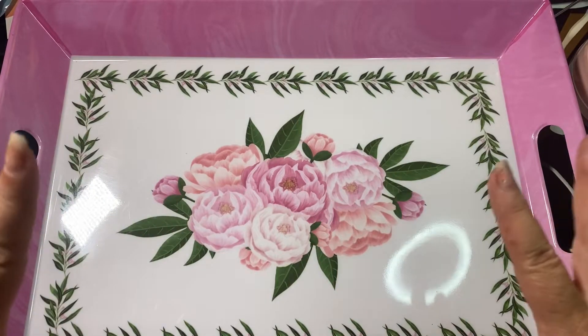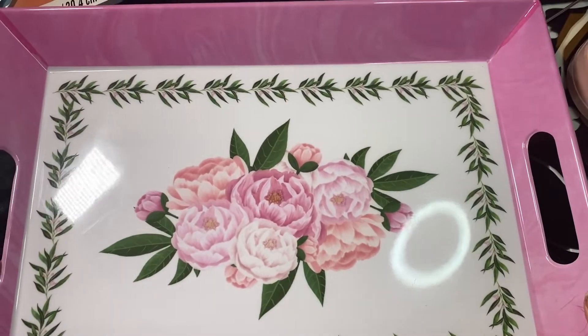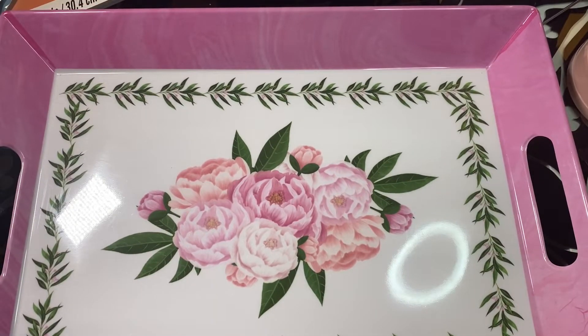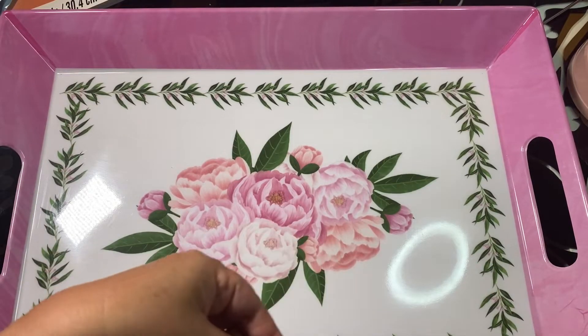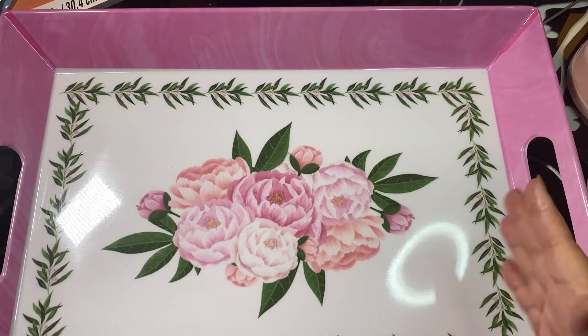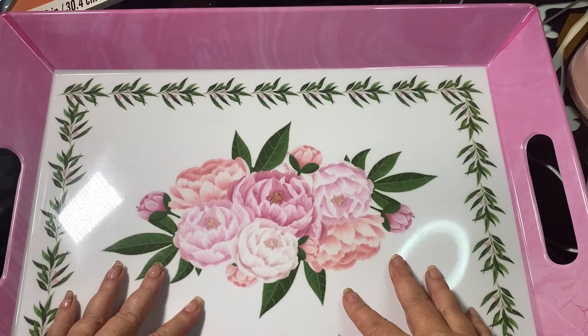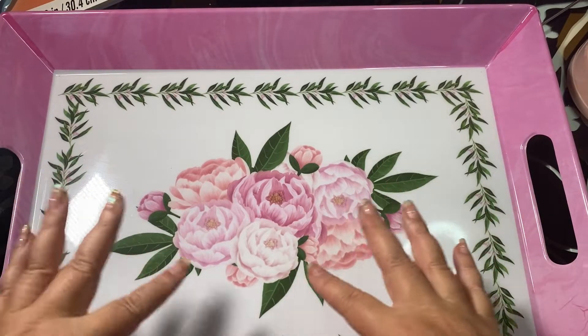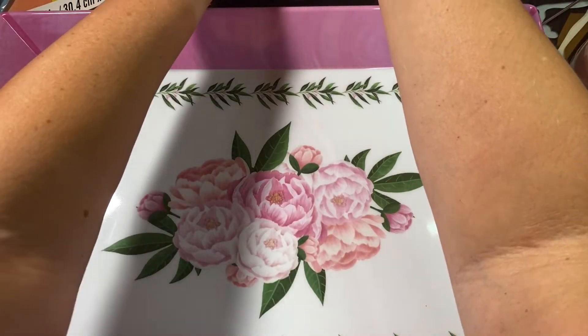The first item I purchased is an incredible sized tray — more than 12 inches long, approximately 18 inches in length. It has beautiful peonies all in pale pink. I bought this for a very sweet friend as a Christmas present, and this item was 90% off.